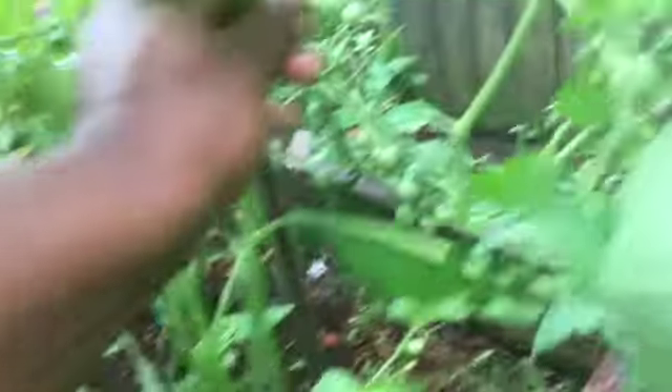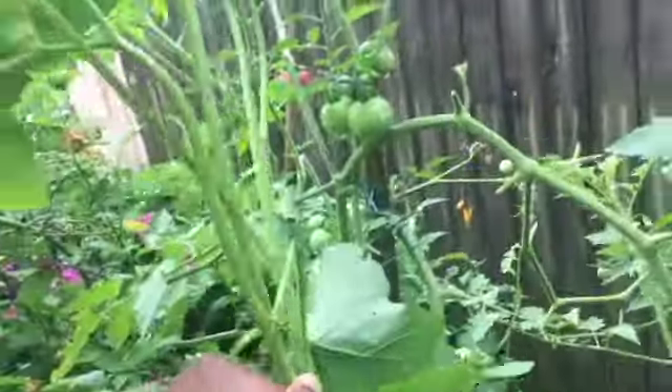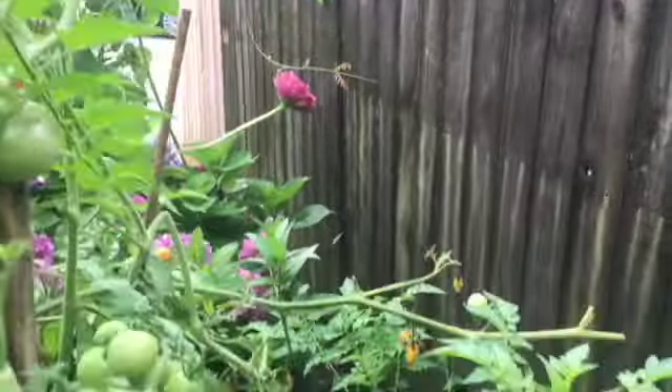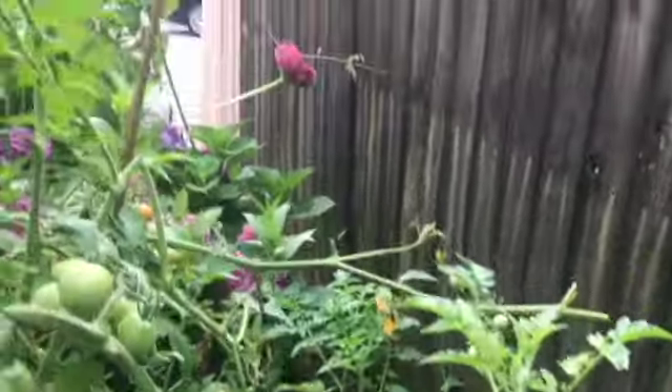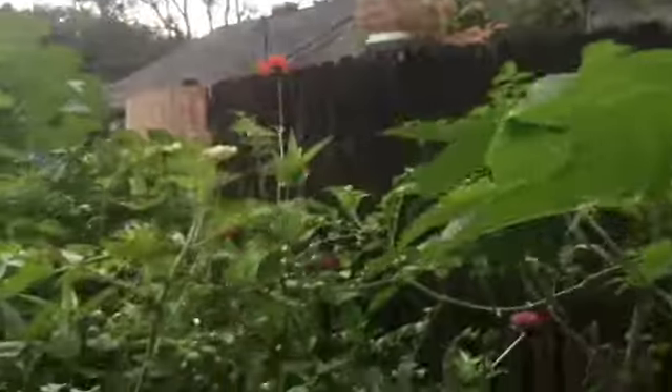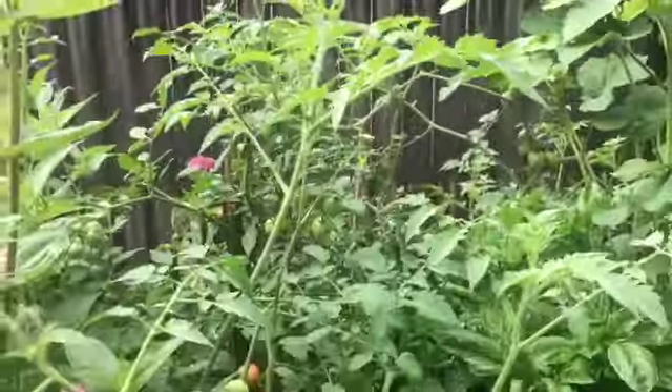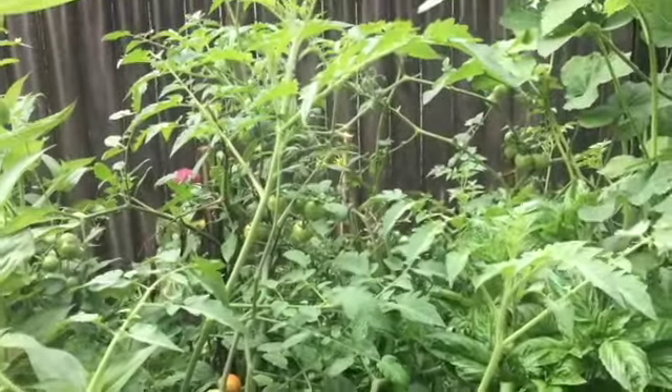They extend all the way over there — those are tomatoes over here as well, going down the side. They are everywhere! Next year I'm going to have to really pay attention to determinate versus indeterminate, because I picked up a lot of indeterminate and they've just gone wild.